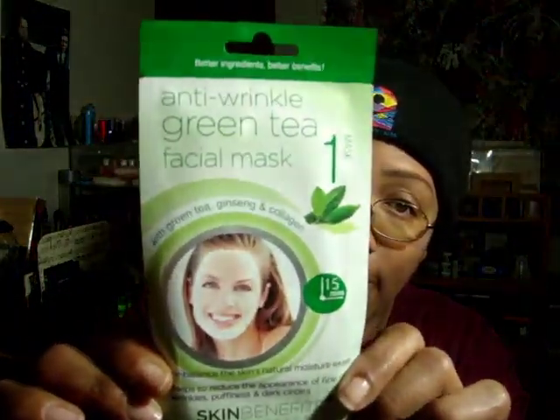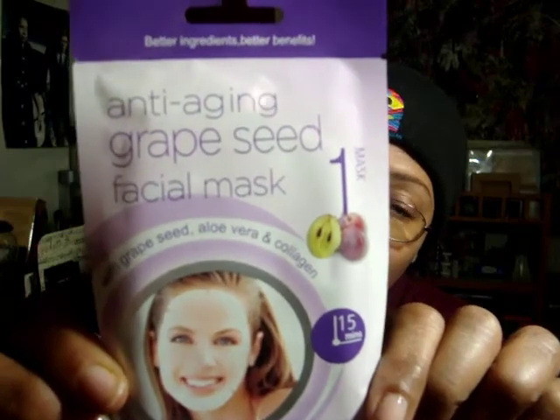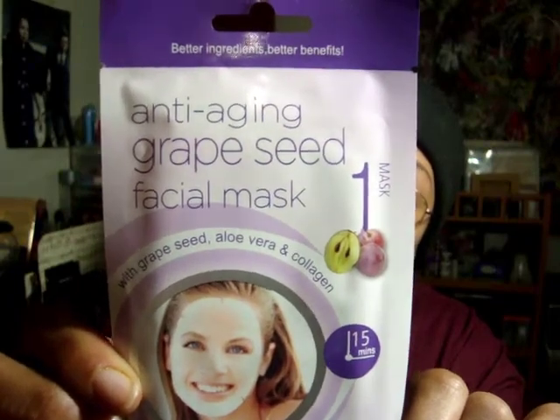This first one is an anti-wrinkle green tea facial mask, and I have two of these. The second one is an anti-aging grape seed facial mask, and I have two of these. We all know the properties of grape seed — it is supposed to tone the skin.